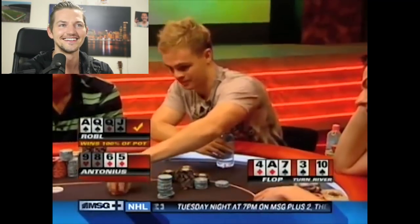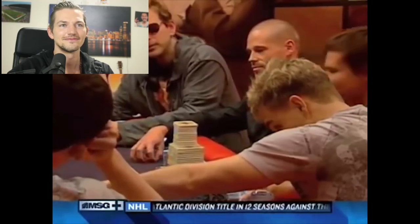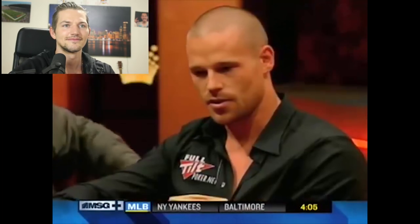That is one of the most insane things ever seen — Roble was only about 25% to win the hand, they ran it four times, and he won all four. The chances of that happening are less than 1%. Antonius's facial expression just did not change. As Bart Hansen noted, Roble had less than 1% chance to win all four runouts. But this hand is a perfect example of why PLO is such a great game — it's fun, and no matter what happens, you always have a chance to win and make some backdoor draws.